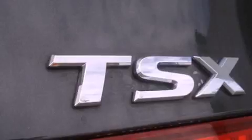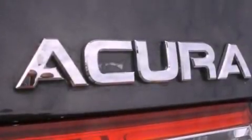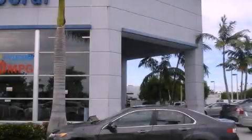With an EPA estimated rating of 30 miles per gallon on the highway, this vehicle pays off in the long run. This automobile won't last long at this price — call and arrange a test drive now.